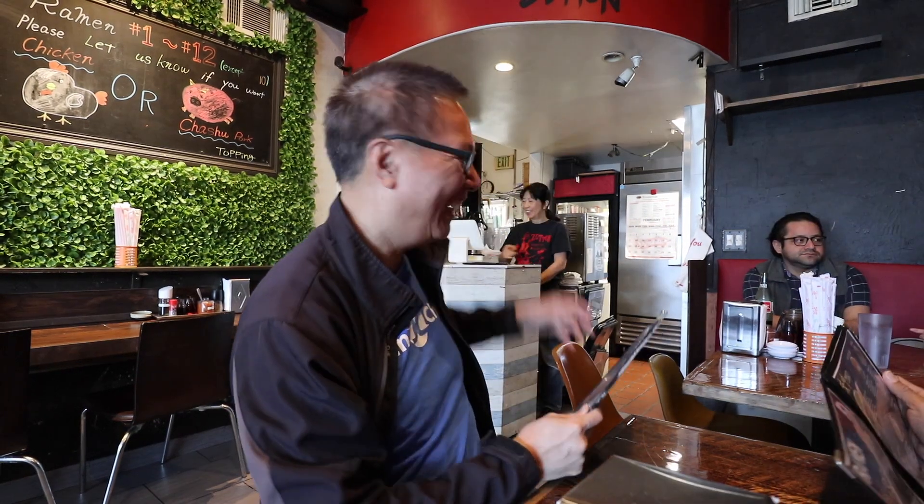Yeah, it fits maybe 25 to 30 people — that's it. There's a little ramen bar behind me. But I read great reviews about this place, so we're gonna try it out.